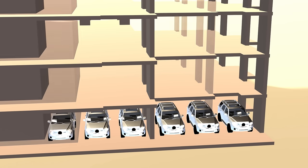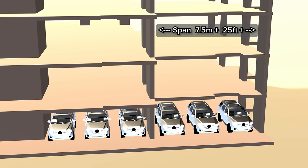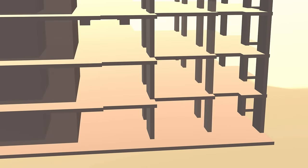Cars dictate a column arrangement that is rigid and inflexible. The three-car arrangement is the most efficient and most common, but the result is a rather wide span of seven and a half metres or more. This building did not accommodate vehicles and so it was able to have extra columns and shorter floor spans. This made the tower more robust and resilient against damage.